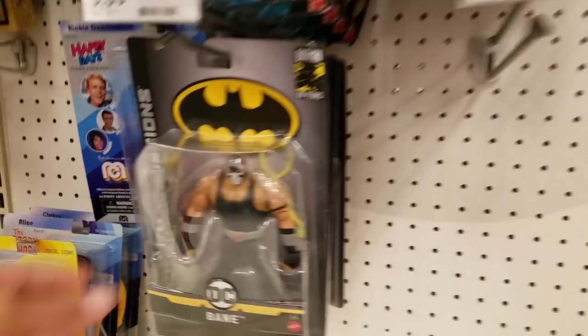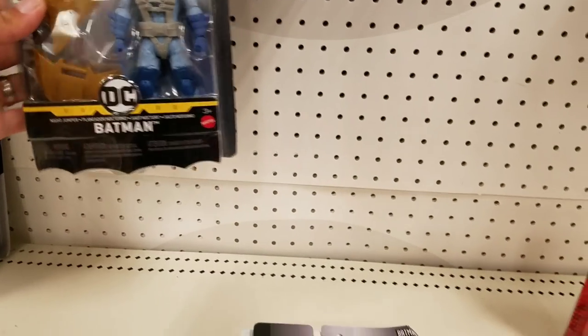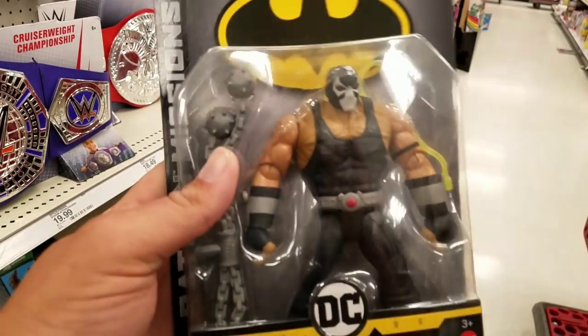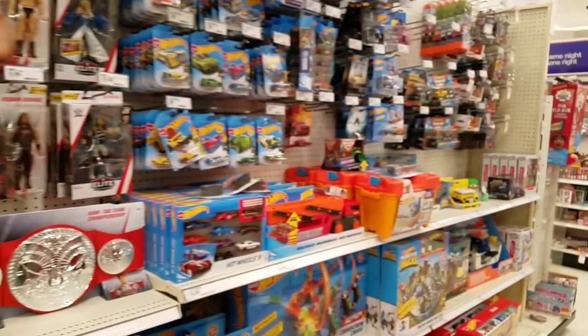Oh, they do have this guy — Batman Two-Face. Not looking too shabby. Might have to grab him. And I think that is it, nothing else people. All right, let's check out NECA.